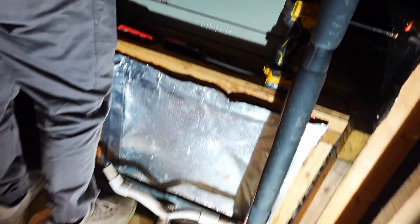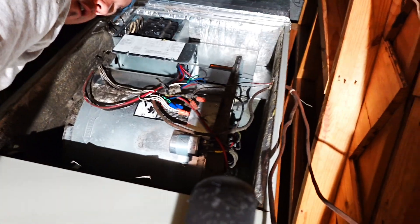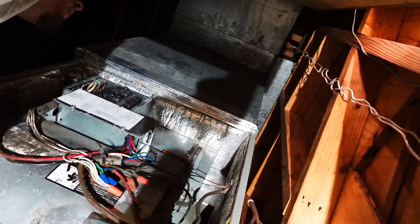Dude, check out how nice this vertical application is behind a fake wall. We can get to the entire thing — this thing is just a dream install.